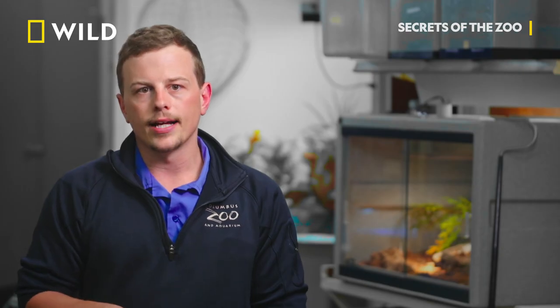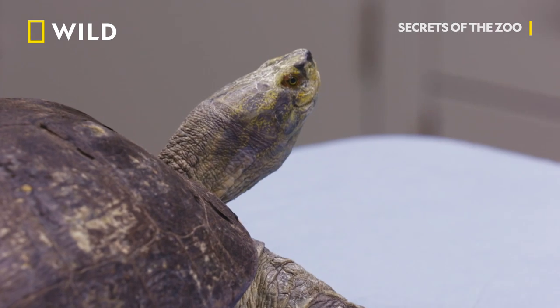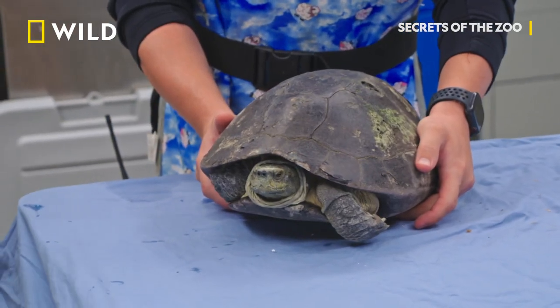The first turtle on the docket today did not have eggs last time. She's loaded with eggs this time, and they look like they're pretty far along.